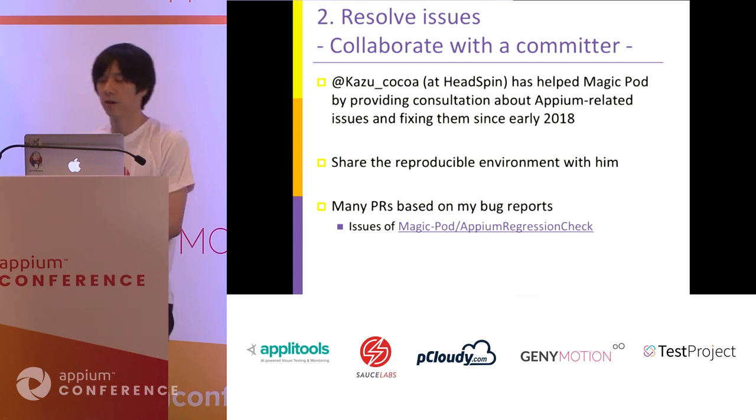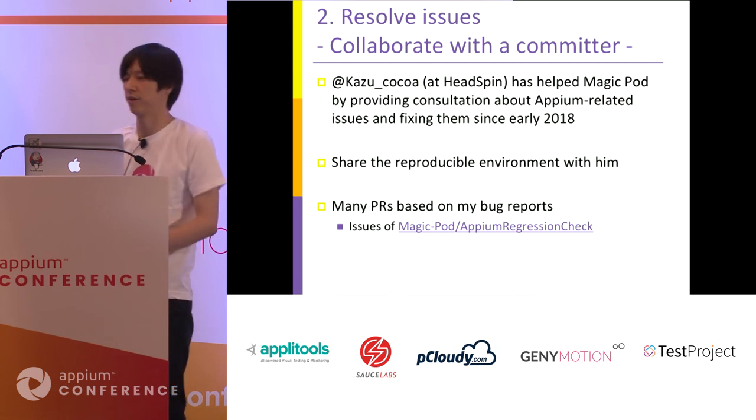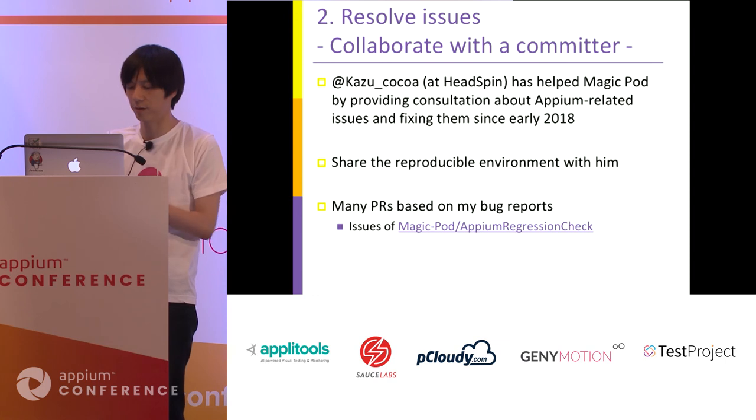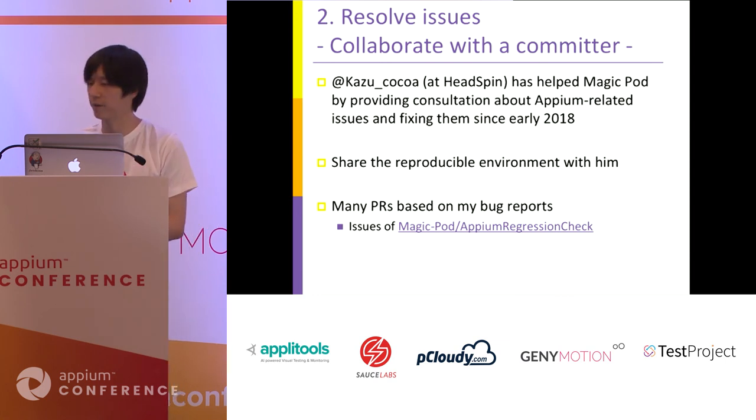We share the reproduction environment with him — we use the Appium regression check environment for sharing the test problems. Based on this, he sent many pull requests. I really thank him.